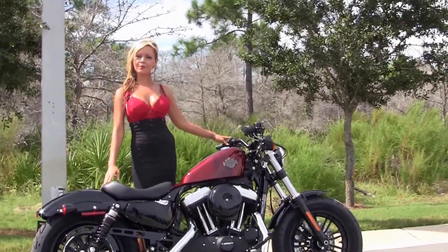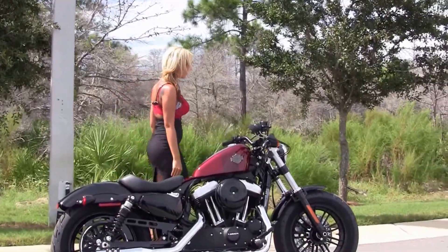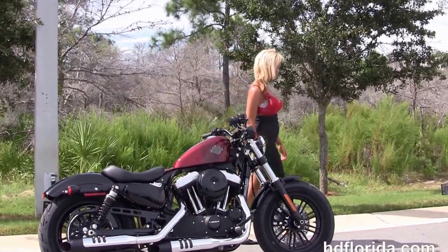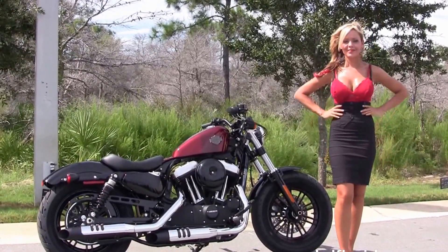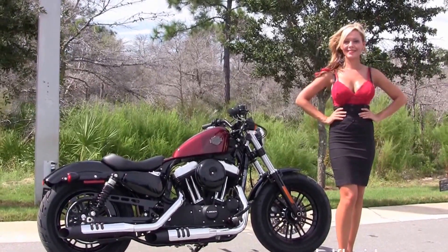Here at the world-famous Harley-Davidson of Florida, all our bikes are fully serviced and safety inspected. We take anything on trade — import motorcycles, cars, campers, trailers, boats, RVs, ATVs. You name it, we take it as long as we don't have to feed it. We are rated number one in customer service.